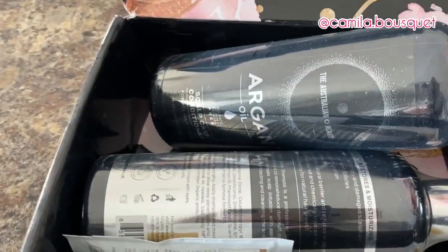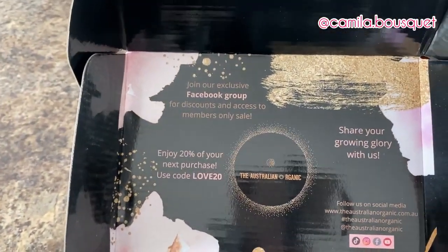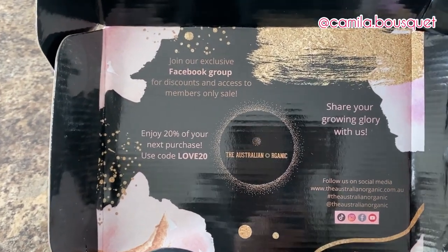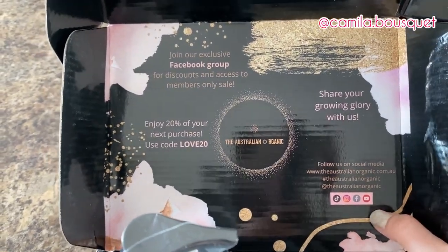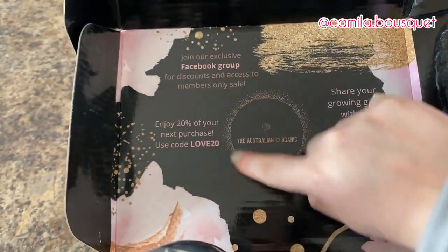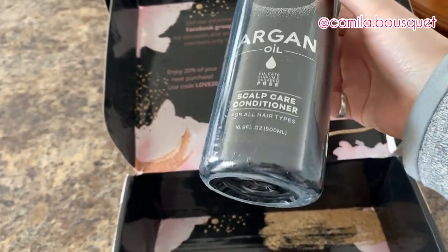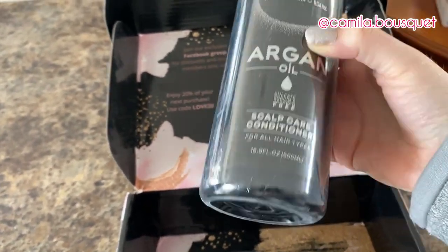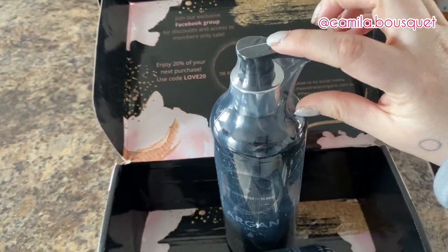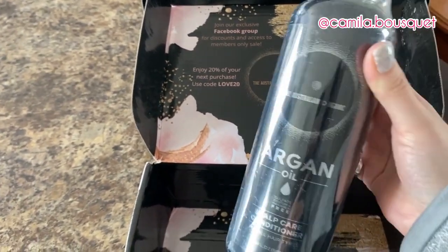All right, so this is the packaging. They have an exclusive Facebook group where there are discounts and access to members-only sales, and they have social media — TikTok, Instagram, Facebook, and YouTube. And here we have a discount code for 20% off. Now right off the bat, one of my biggest pet peeves is when a company calls themselves organic but then they use that amount of plastic. It would have been enough to just wrap this part in plastic. Save the wildlife — stop using so much plastic.